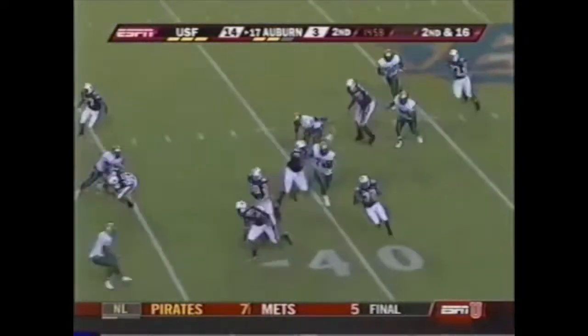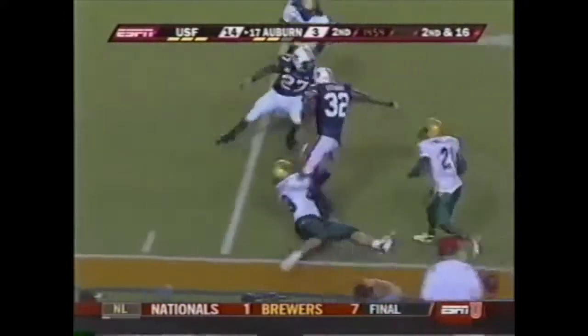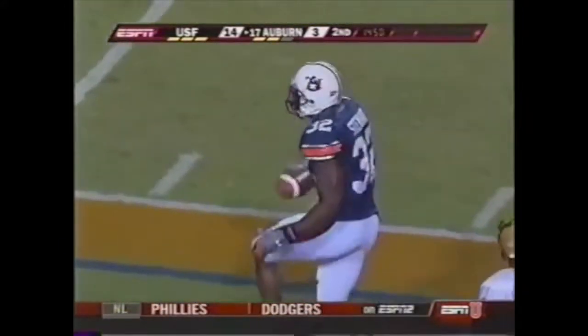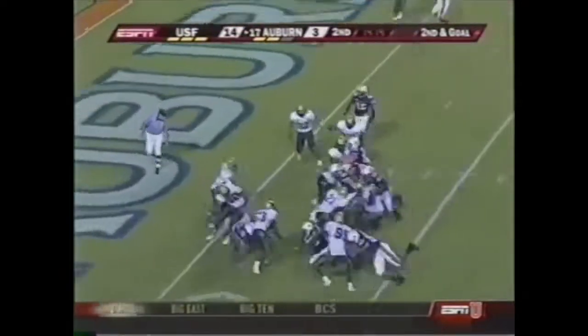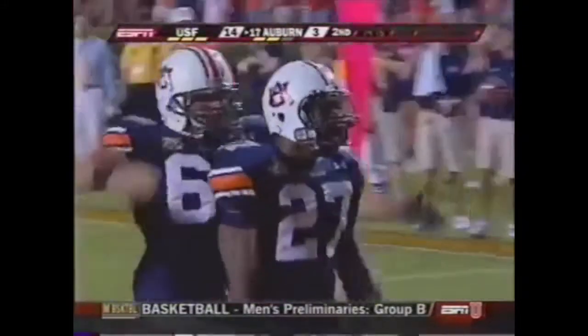Fox setting up the screen to Stewart. First down Auburn — Stewart all the way inside the 10 yard line, King Dunlap with a huge block. Second and goal — Fannin. Touchdown Auburn, Mario Fannin!